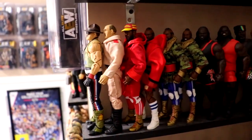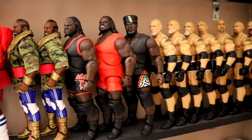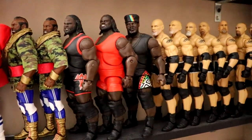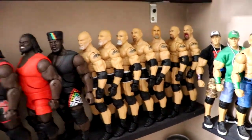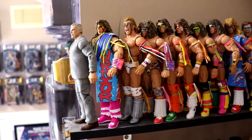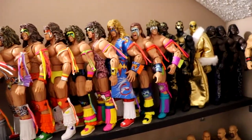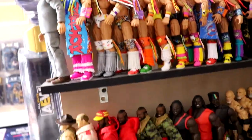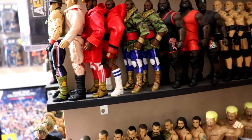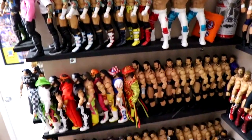Moving up from there we have the Sergeant Slaughter section with Mr. T's. Then Mark Henry's that used to fall down and hurt my feelings by knocking over the entire shelf. Then we have the Goldberg selection — lots and lots of Goldbergs. At the top we have the Ultimate Warrior — definitely missing some Warriors, but we have quite a few in all the different colors looking really good. Then you have Goldust and in the back some R-Truth figures, all lined up in pretty vanilla poses.